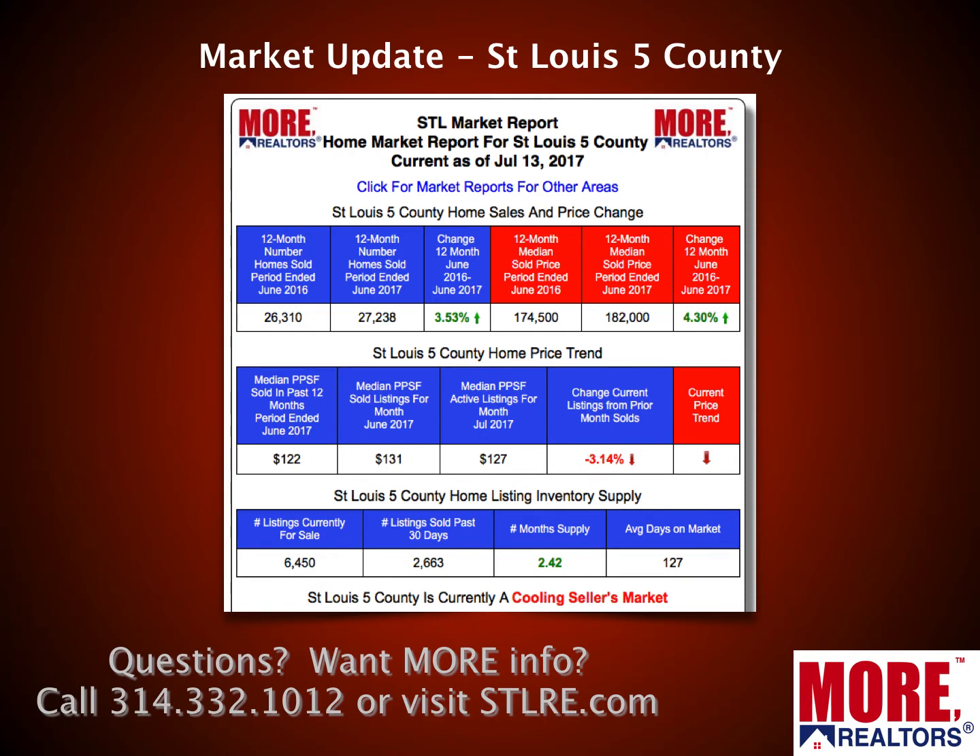This market report covers that five-county area over a 12-month period, because comparing just one month — like June 2017 to June 2016 — doesn't always paint the full picture given the seasonal nature of real estate. Looking at the 12-month period ending last month compared to the prior 12-month period: home sales are up about three and a half percent, and home prices are up about four percent in this five-county region.